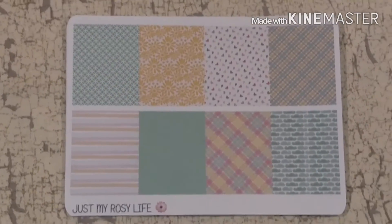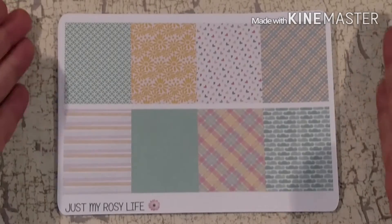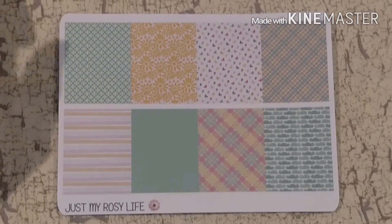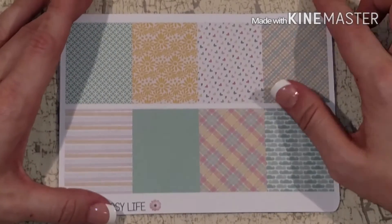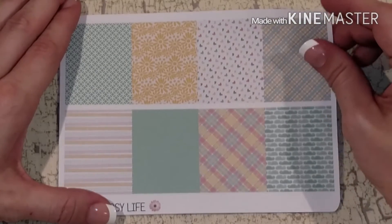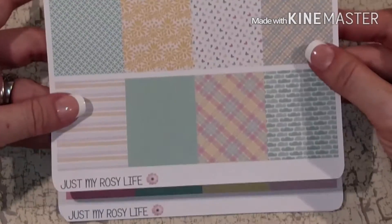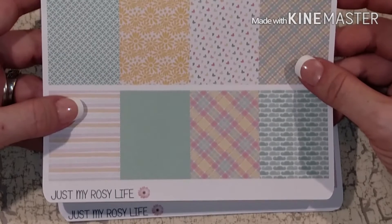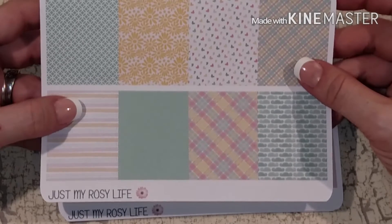I haven't done an Etsy haul in a minute so if I'm a little rusty, please forgive me. Something I noticed is that her sheets have been resized — they're all the exact same size this time, and her logo is still in the same spot. I think this is Spring Fresh and the other one's Garden Party. Regular price on one of her weekly kits is $11.95 — seriously, that's really not bad, and if you're a light planner this will definitely stretch you two weeks.